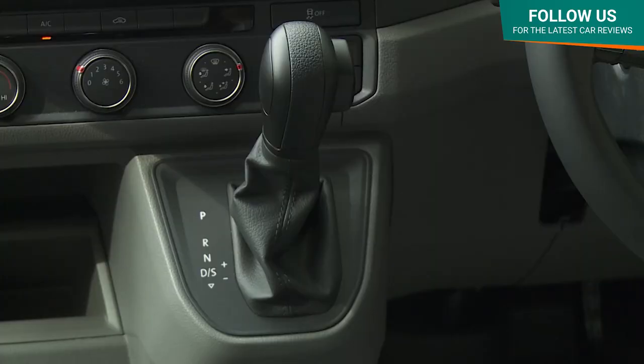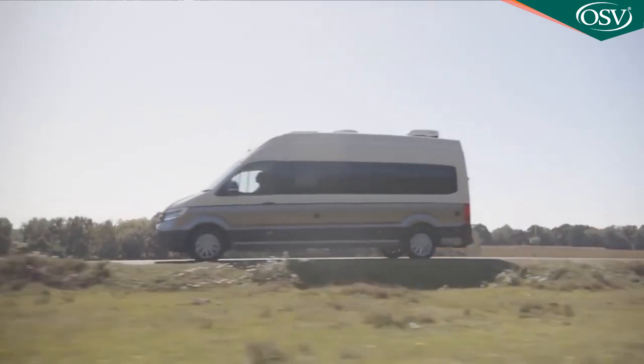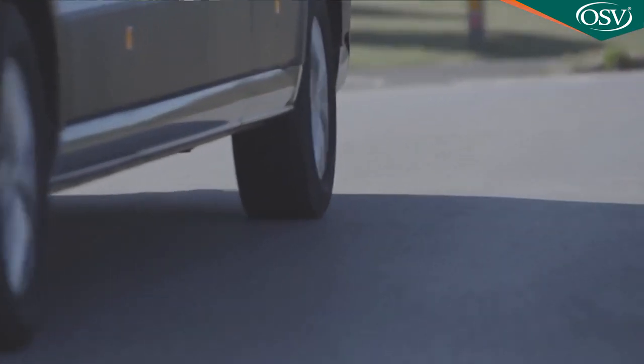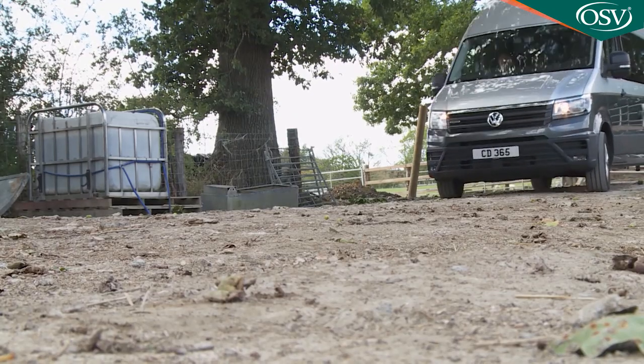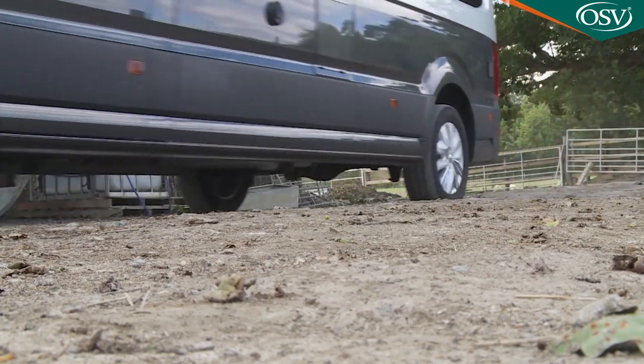All derivatives use an eight-speed DSG automatic gearbox which changes sweetly through the ratios and facilitates quiet cruising. Body roll is pretty well kept in check for a vehicle of this size, and the stability system is programmed to make sure you don't push it. On this 680 variant there's the option of Volkswagen's 4Motion four-wheel drive system, which might be well worth having for slippery campsites or rural destinations.